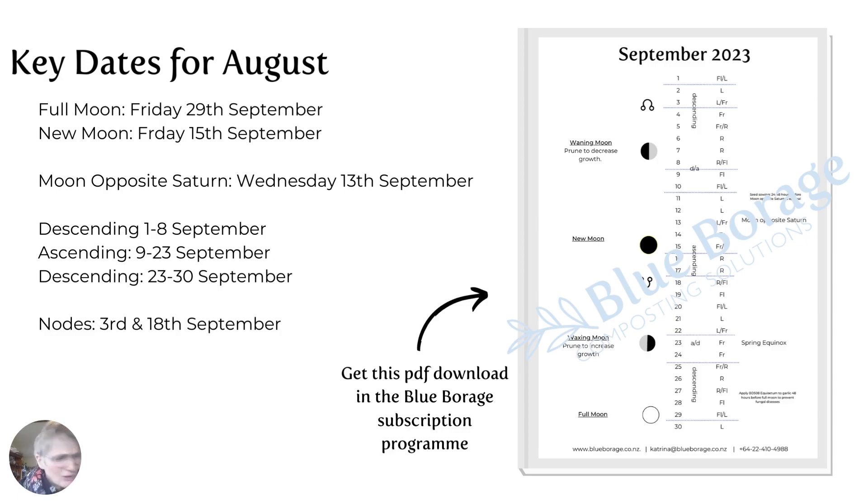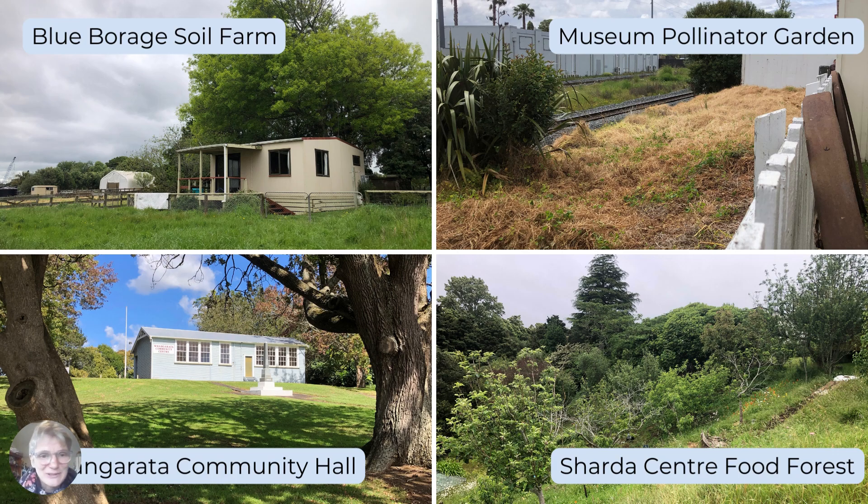The nodes are Sunday the 3rd and then Monday the 18th of September. All that information is on a handy printable PDF which is available inside the subscription program. So if that's all you need, two and a half minutes done — you can click out and go plan your gardening for the month. If you want to stick around and see what I'm up to for September, then let's get into it.